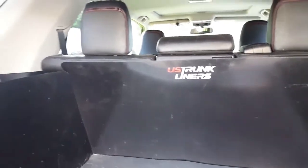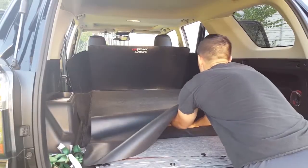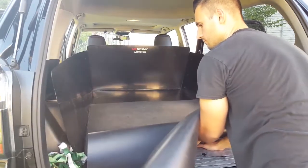U.S. trunk liners — the best custom liners to protect your car's interior. Prevent pet hair, debris, and scratch marks through our durable, perfect fit designs.